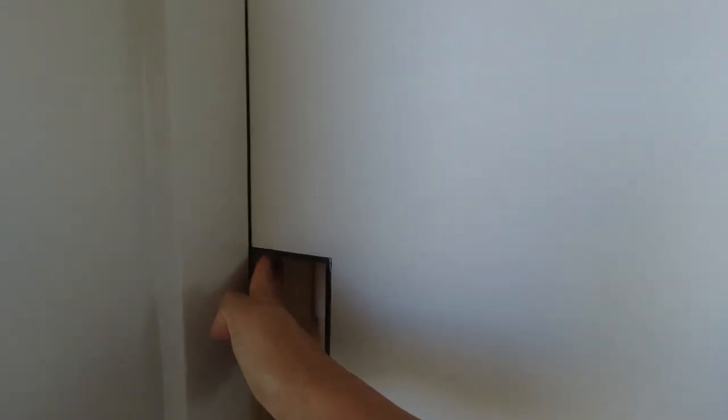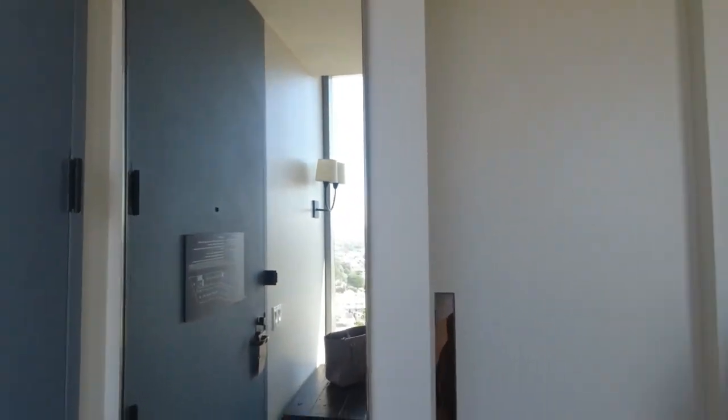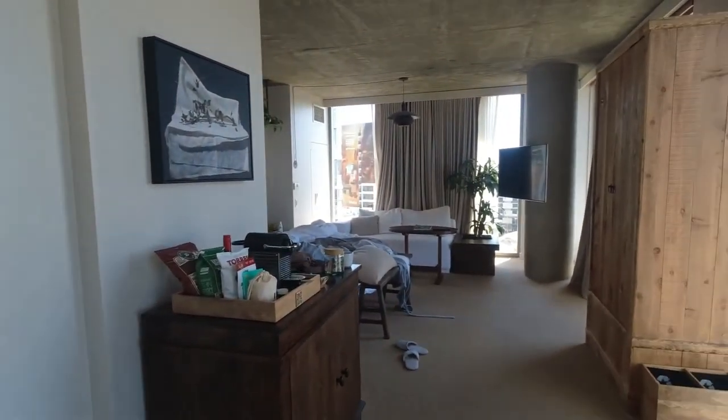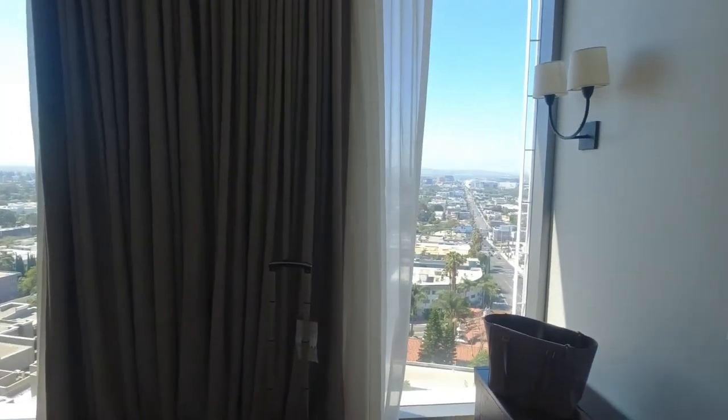This is pretty weird — so you close that, right? And you still got that little open gap I guess. Doesn't really make for any privacy. Got the mirror over here. Here's the room one more time during the day with all the cool windows and sunlight coming in and all the cool views. And that is the One Hotel West Hollywood.